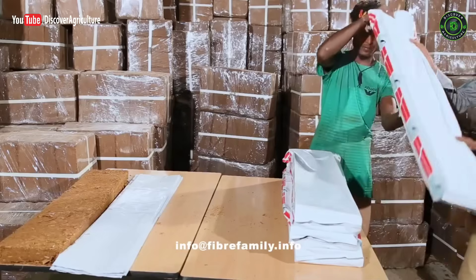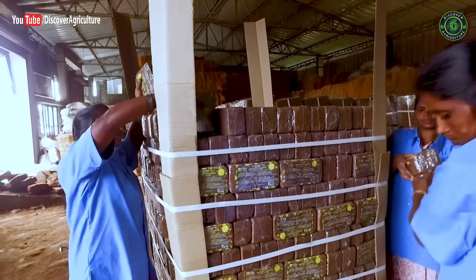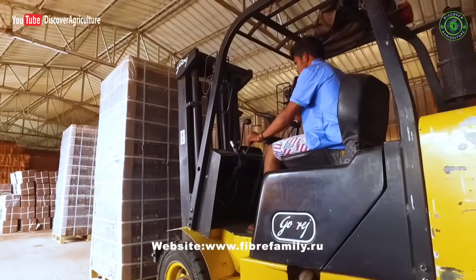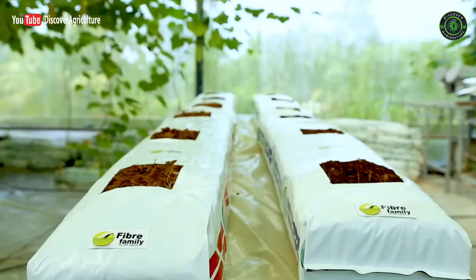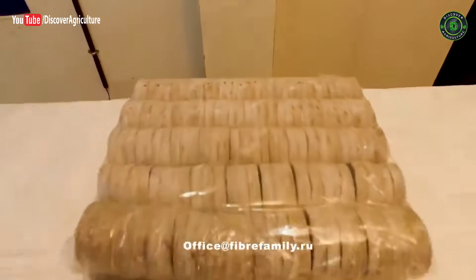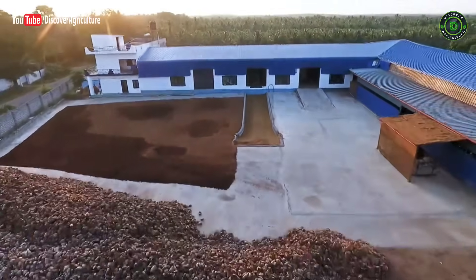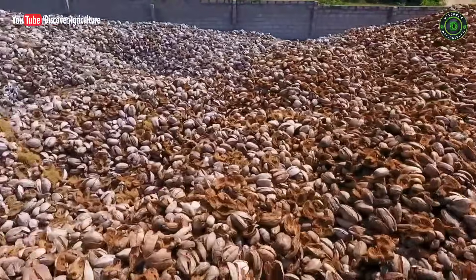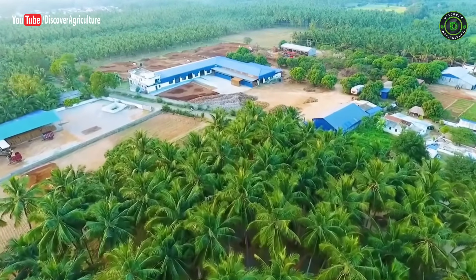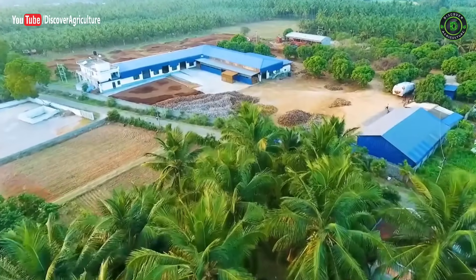Fiber Family has an annual capacity of processing 4,000 tons of various coco pith-based products and takes pride in continuing to be part of India's industrial coir export industry. With a registered office in Moscow, Russia, the company manages the European market through LLC Fiber Family Rus. The agronomists of Fiber Family Rus guide customers to formulate the growing medium ideal for their crops. Fiber Family is scaling new heights of success under its professional management, continuously endeavoring to adopt new technologies and products to remain at the forefront of the industrial coir industry.